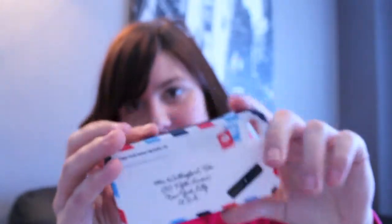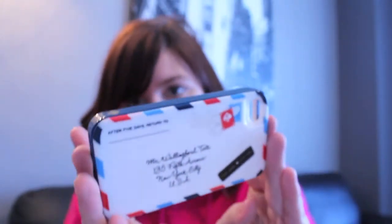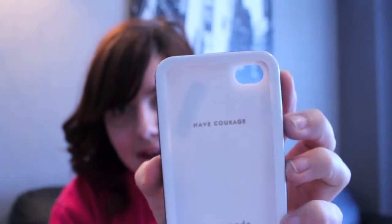Next I have another Kate Spade case. This one is so cute — it kind of looks like a mail or postal design and on the inside it says 'Have Courage.' I'm not really a huge fan of this one though because it is so hard to take off. You just snap it on, but to get it off you have to pry your finger underneath and pray you don't break a nail, which is really annoying. So I didn't use this one much, but I think it looks nice.